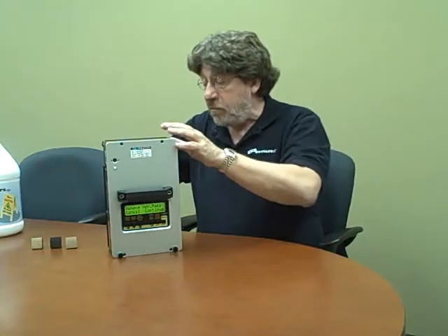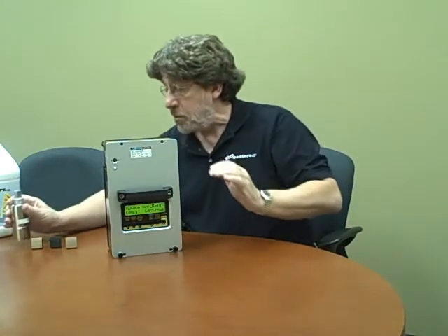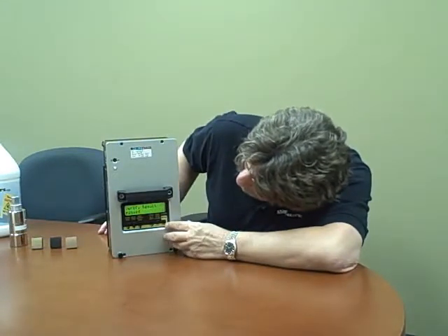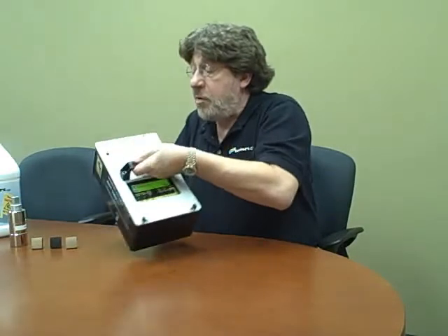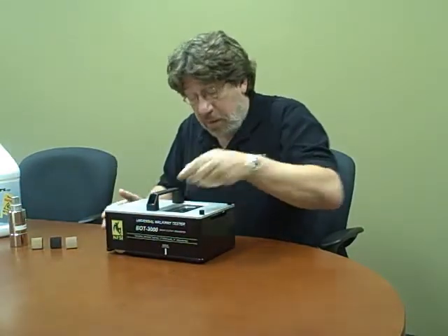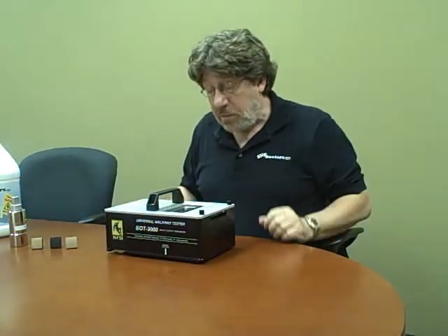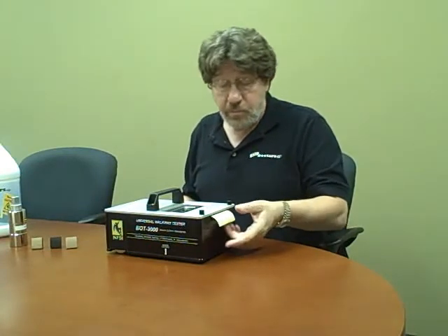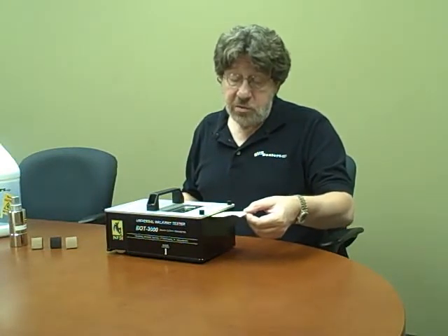It's asking me to remove the verification module, which I'm doing. I'm selecting Continue. It's telling me that it passed, but I might want a hard copy record of that. So I'm going to tell it to print the verification results.